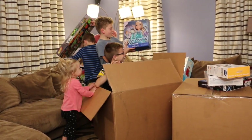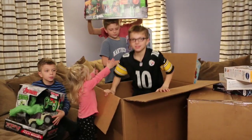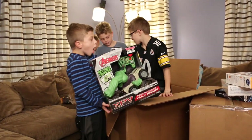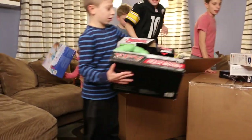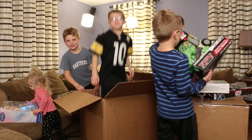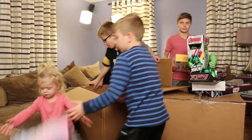We have the Nerf. Every toy — after you unbox the next one, we'll hold every toy up, okay? Unbox the next one.